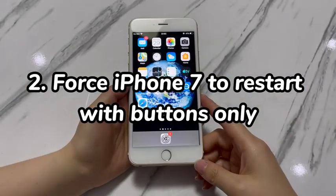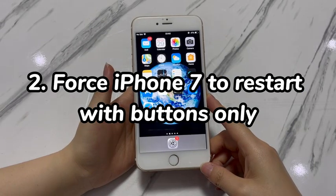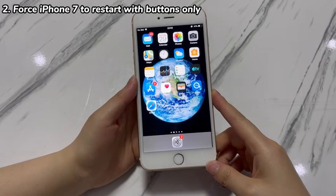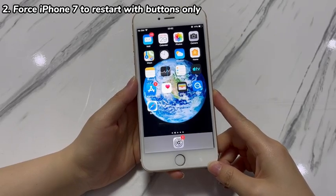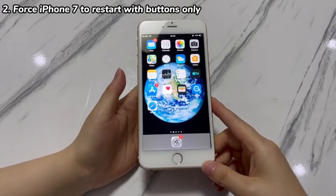Step 2: Force iPhone 7 to restart with buttons only. Compared to a restart, this method is a more forceful action. It requires you to hold down a combination of physical buttons only to turn off iPhone 7 then back on. This is designed to work smoothly when the iPhone 7 screen is frozen after update.